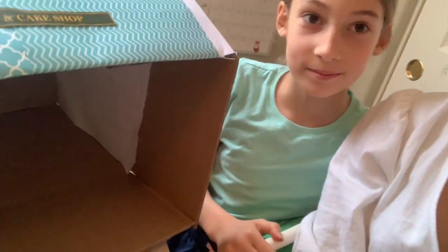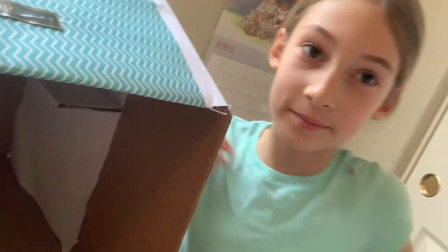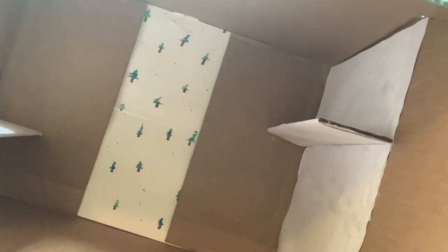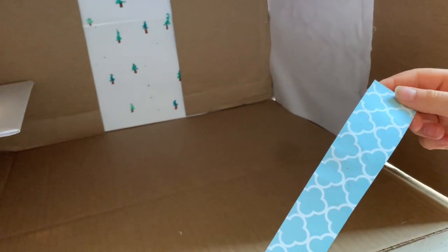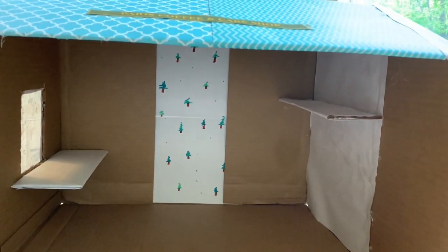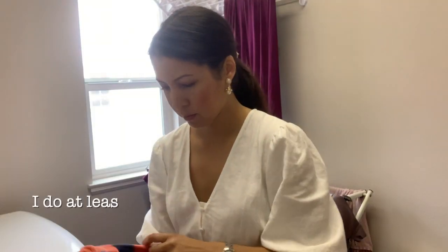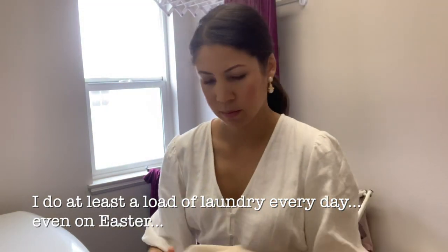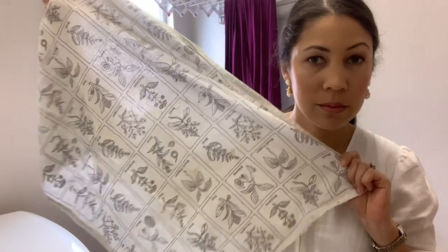My daughter's here and she is making a dollhouse. I wanted to show it to you. She says it's for her sister. That is so cute — there's interchangeable wallpaper in the back. I love it.